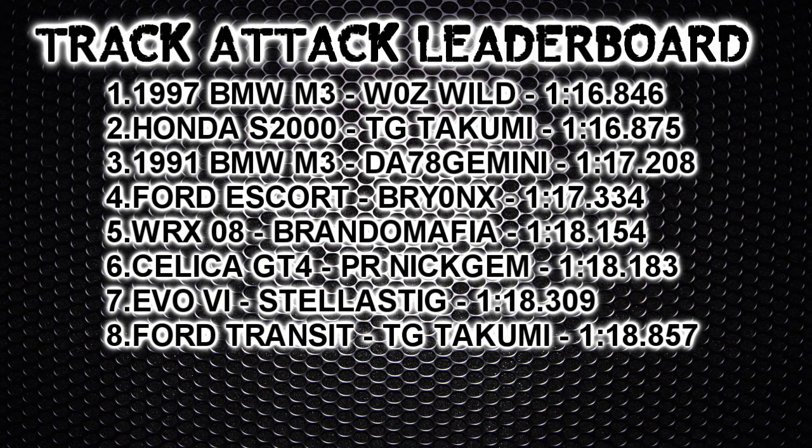As you can see from the leaderboard, the 1991 BMW M3 from 78 Gemini falls in the number three spot with a time of 1:17.208. Very impressive time — very nice car to drive, highly recommend it. The BMWs seem to be doing quite well around here. I'm also very impressed with every single car I've been sent so far; there hasn't really been a bad one whatsoever, and I'll definitely be keeping all of them in my garage for future use. Well done guys. That pretty much brings this episode of TrackAttack to a close — until the next one, I'll see you all soon.